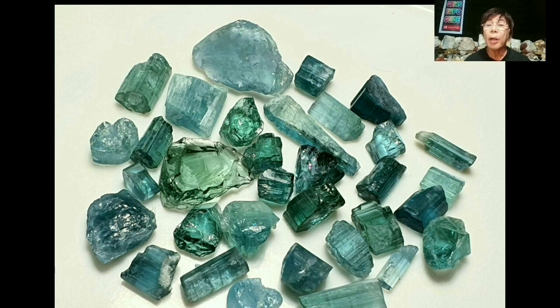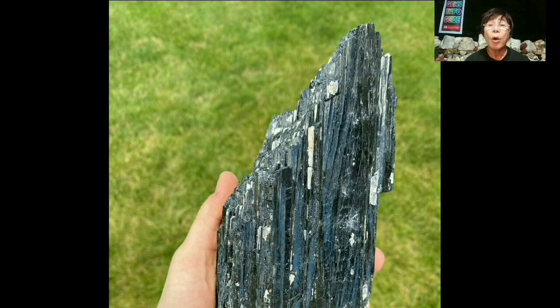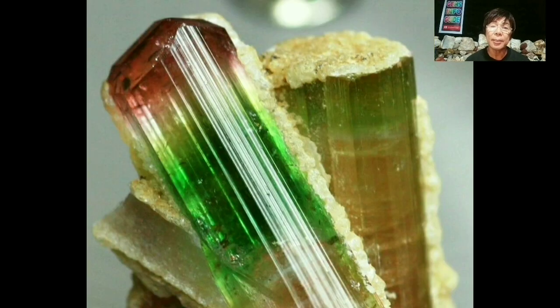This rare copper-bearing tourmaline, along with watermelon, bicolor, and multicolored zoning, occurs when trace element changes in concentration or composition during crystal growth. Elbaite can show striking and complex zoning, and gems are often fashioned to showcase exotic color combinations. Colored tourmaline grows in an environment rich in liquid.